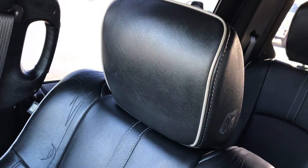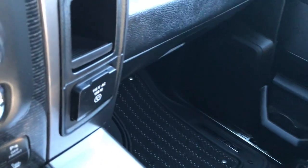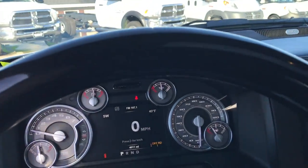The passenger seat is absolutely perfect. This truck has never been smoked in and is just about as clean as you can get on a used truck. It has a 115-volt, 150-watt plug-in. We'll take a quick look at the back seats and then check out under the hood.